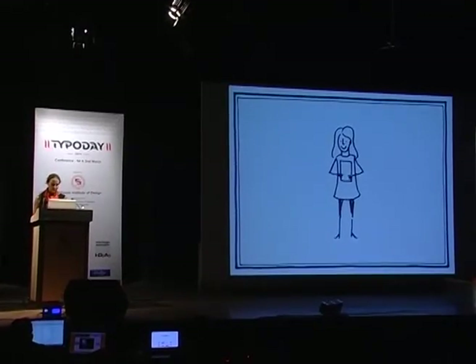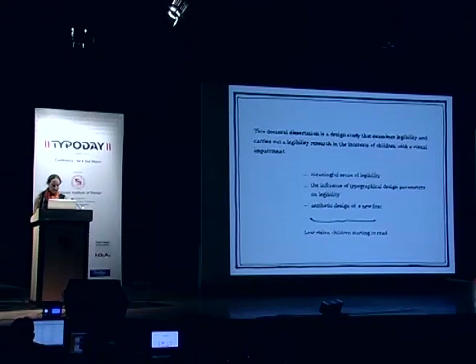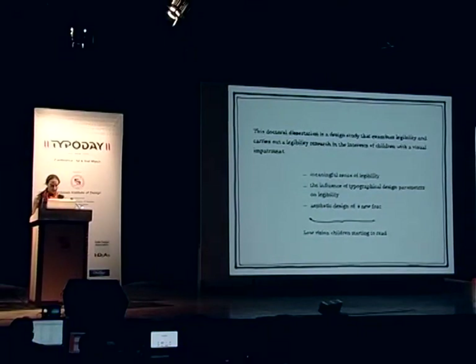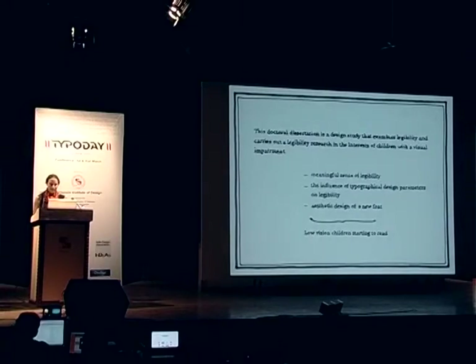This lecture will present the work I'm most proud of, because over a time of six years I studied the influence of design parameters in type design, aiming to improve the reading process of children with low vision. I also tried to provide insights into the sensory aspect of reading. My PhD examines legibility and carries out legibility research in the interest of children with low vision, specifically seeking to examine which typographical design parameters can influence legibility for beginning readers with low vision, and whether these findings can be used in the design of a new font for this target group.